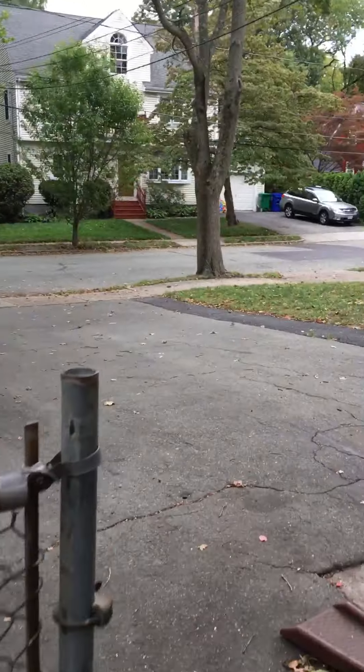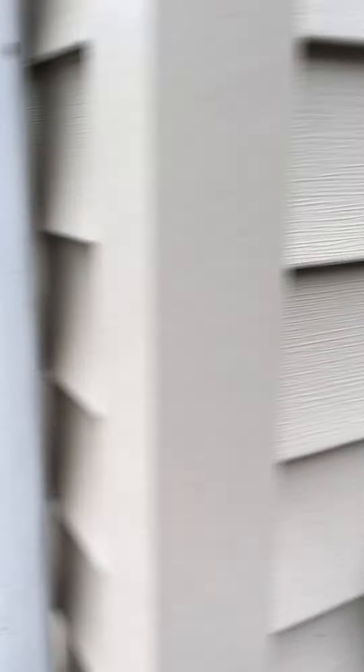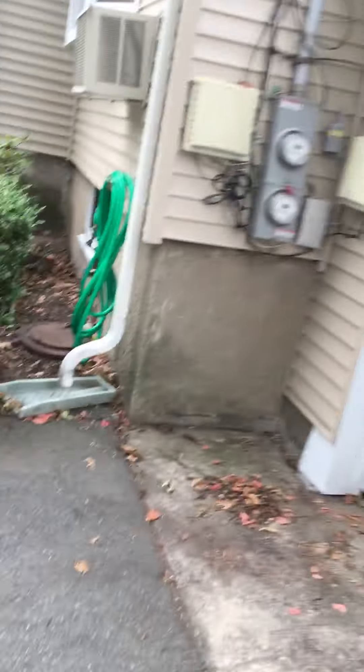The driveway. The house has good siding on it.